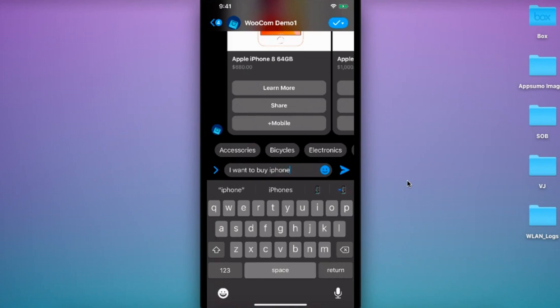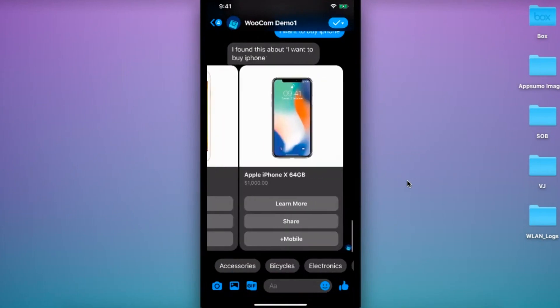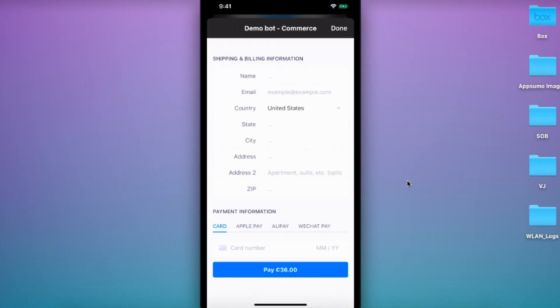All right, let's check out how this all looks in Messenger. You'll see the bot guides the customer through the entire shopping experience, like a personal text message concierge, all leading up to the grand finale — a super seamless checkout.